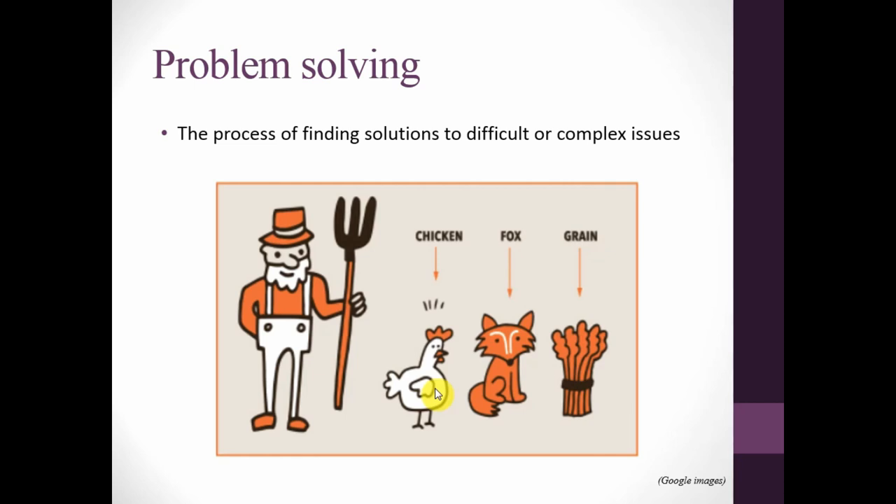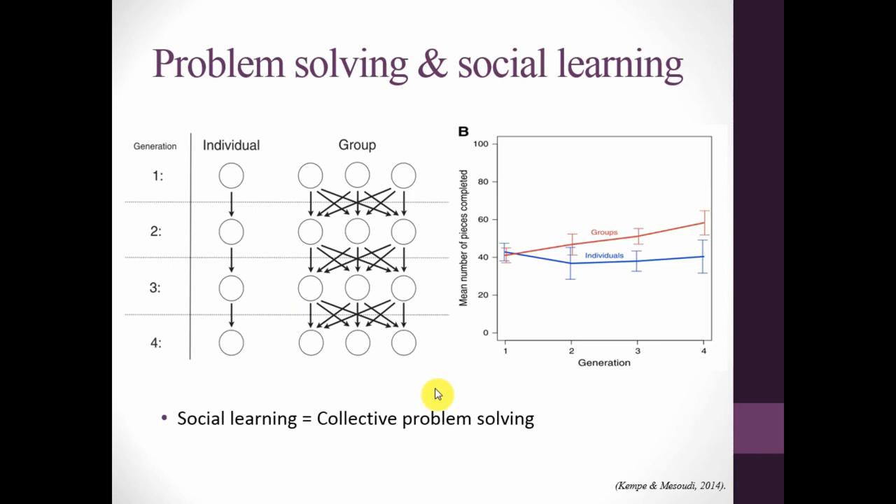That's a nice illustration of problem solving, but the truth is we are constantly problem solving in our brains. There are lots of different types — big problems, little problems — such as do I get coffee or tea, what time's the train, or what am I doing with my life. We can study problem solving in two ways: either as an individual or as a collective. Collective problem solving is sometimes called social learning. A study by Kemp and Massoudi in 2014 showed that having more cultural parents — more information coming to you — means you learn faster.